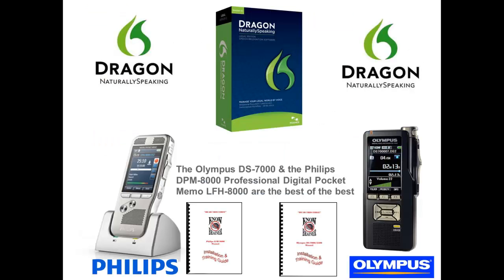If you plan on using a digital recorder with Dragon Legal, not just any recorder will do. You'll need a professional digital recorder that's up to the task. The Olympus DS-7000 and the Philips DPM 8000 professional digital pocket memo are the best of the best.